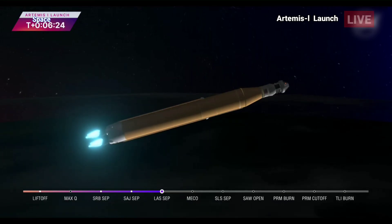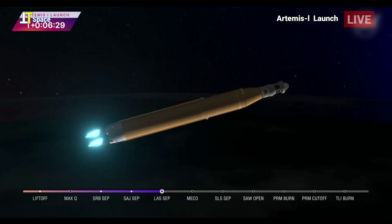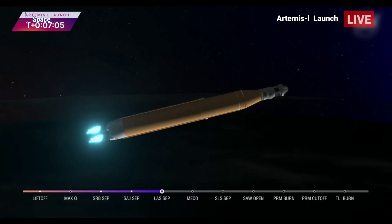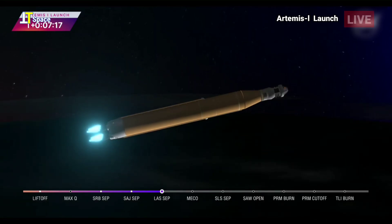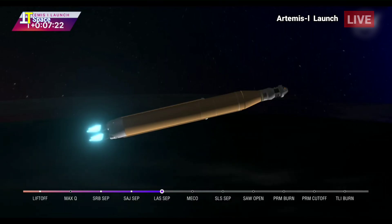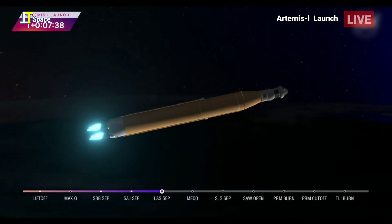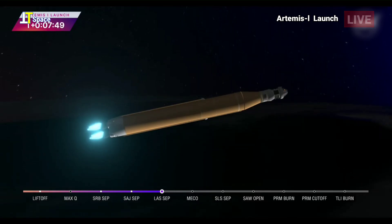Quiet here on the loops in Mission Control Houston. Teams continue to monitor this first flight. Coming up on 7 minutes since launch, now traveling over 12,800 miles per hour, 563 miles downrange. As we prepare for main engine cutoff, the four RS-25 engines are beginning to throttle down. 30 seconds now until core stage main engine cutoff. All four engines continue to throttle down. Now 7 minutes 45 seconds into the flight traveling over 16,000 miles per hour.